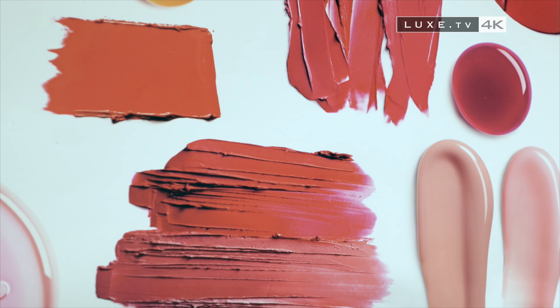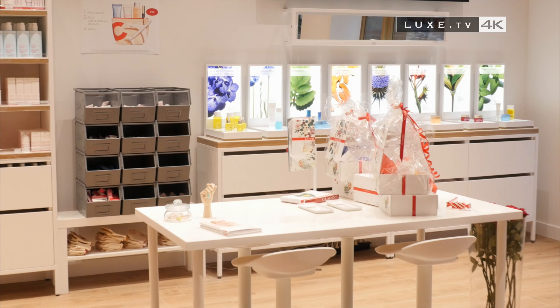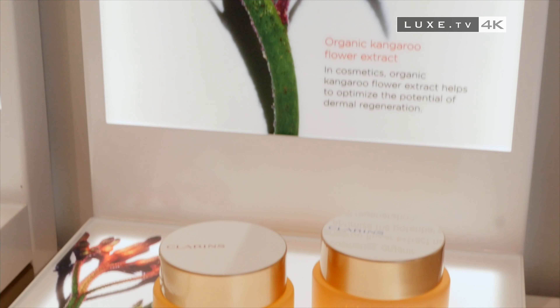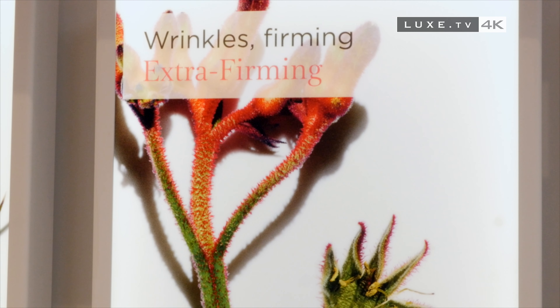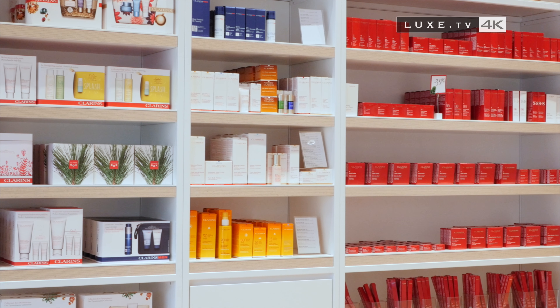With the iconic colour red as the leitmotiv of the shop's décor and white for highlighting the products, the brand's colour codes are very present, highlighting the dynamism and constant innovation of Europe's leading premium beauty care provider. Between high standards of quality and the Made in France label.